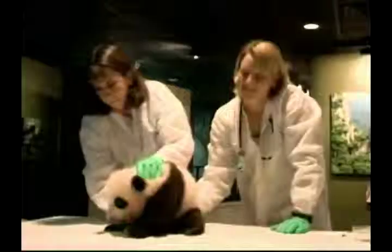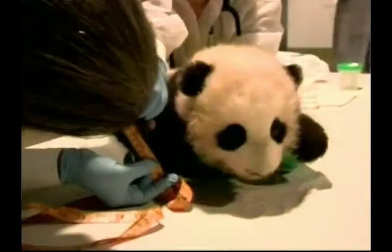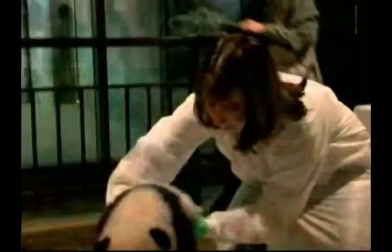The zoo also released a video of a recent medical exam, giving a rare glimpse of the panda cub, which so far has not yet been displayed to the public. Now he's more than two feet long, his teeth are coming in, he's almost walking, and is spending a bit more time away from his mum.